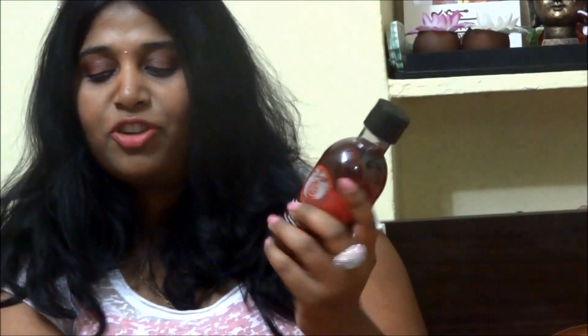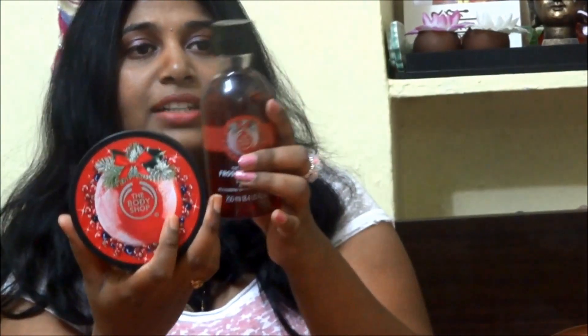Next is the Body Shop Frosted Berries Shower Gel. I bought it to pair with the Frosted Berries Body Butter. Since it's summer, I prefer body washes with these kinds of fruity fragrances — they make me feel so refreshed and happy. I have two of these 250ml body washes.